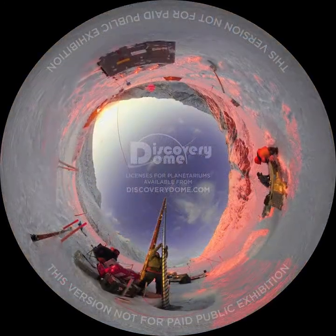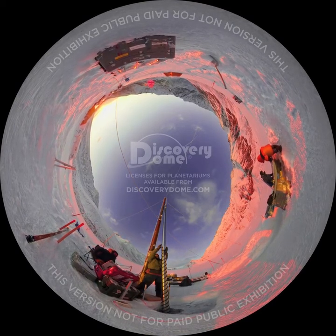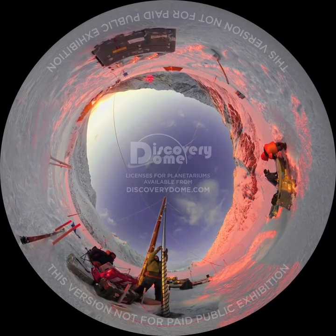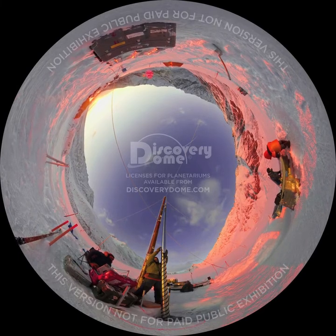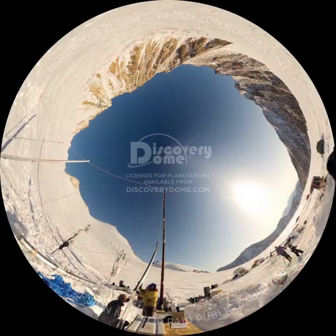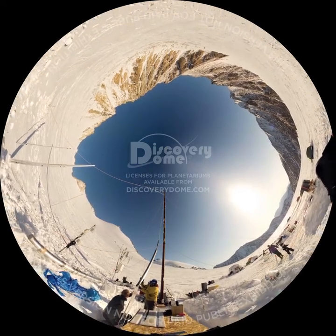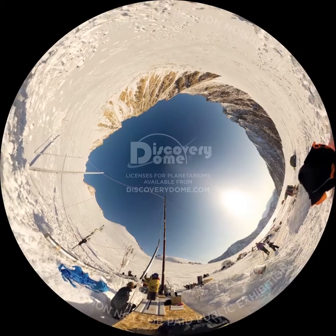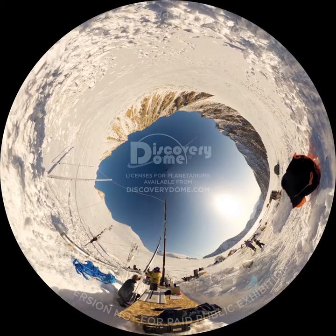Scientists extract cores by drilling into the ice for other clues about the changing climate. By late April, the sun sets around 3 a.m. on the McCall Glacier, bringing cooler temperatures that make drilling into ice and extracting ice cores much easier. Ice cores are removed in one-meter sections from the drill's core barrel. Researchers extract ice cores as long as 150 meters, showing over two centuries of climate change on the glacier.